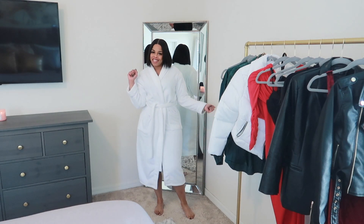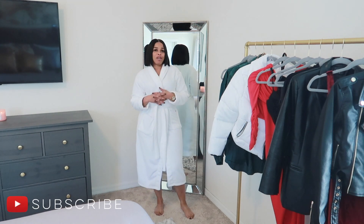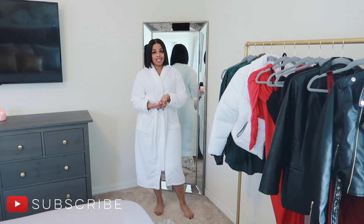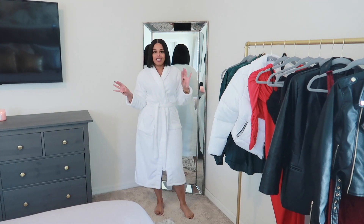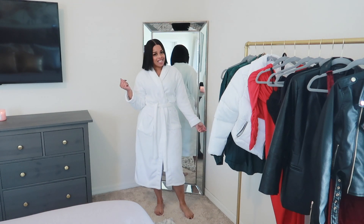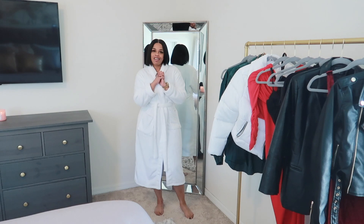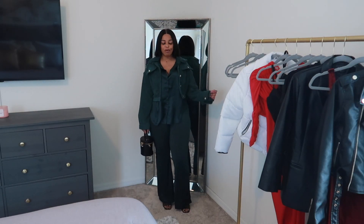Hey loves, welcome back to 12 Days of Christmas Day 6. In today's video I am going to be giving y'all some holiday looks. These are all holiday looks from my closet, so it's pieces that I already had. Some of these items you may have seen before in a previous haul, and some you may have not. So let's get into the video — this is holiday look number one.